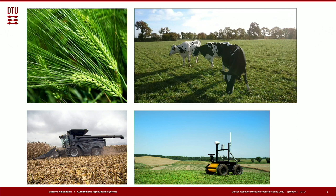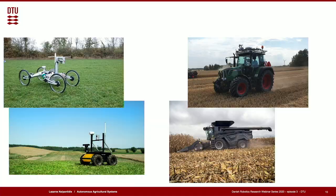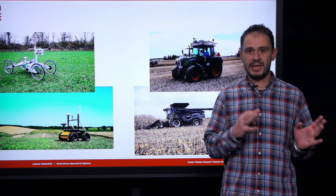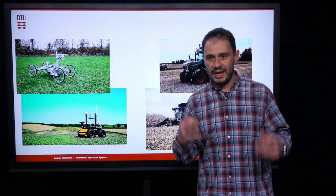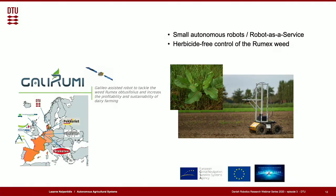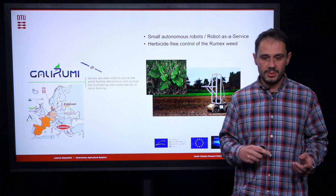The introduction of autonomous robotic systems in agriculture has the potential to increase productivity while reducing negative environmental impact. There are two archetypical approaches: further develop lab robots and make them applicable in real-life scenarios, or work with already existing reliable agricultural machinery to endow them with intelligence and perception capabilities. For example, in the European project Galirumi, our goal is to develop small autonomous robots provided as a service to farmers that can detect a specific weed — for example Rumex — and treat it in a herbicide-free manner, such as electrocution or laser-based defoliation.